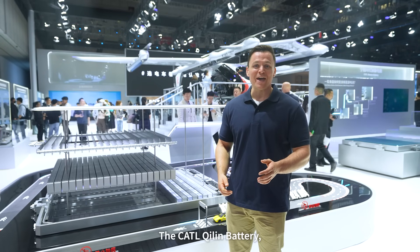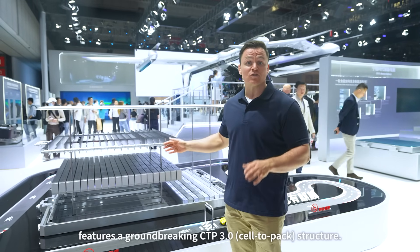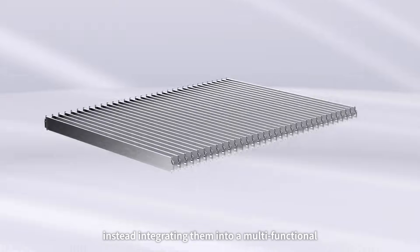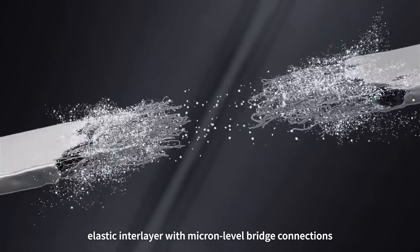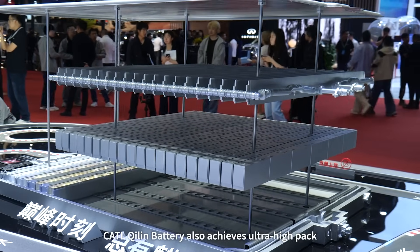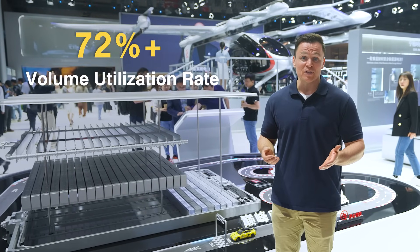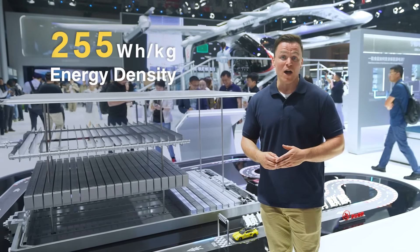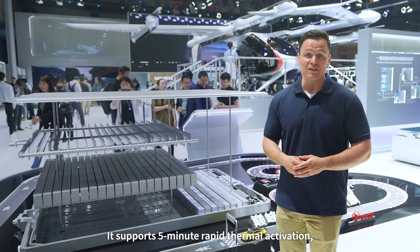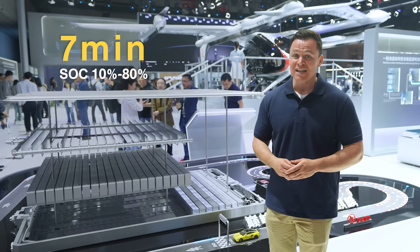The CATL Qilin Battery, a household name and Time Magazine's Best Invention of 2022, features groundbreaking CTP cell-to-pack structure. This unique design eliminates the traditional separation of crossbeams, cooling plates, and insulation pads, integrating them into a multi-functional elastic inner layer with micron-level bridge connections that expand and contract. It achieves ultra-high pack integration with over 72% volume utilization rate and 255 watt-hours per kilogram energy density, enabling 1,000 kilometers of range. It supports 5-minute rapid thermal activation, peak 12C ultra-fast charging, average 6C fast charging, and 10% to 80% SOC in just 7 minutes.